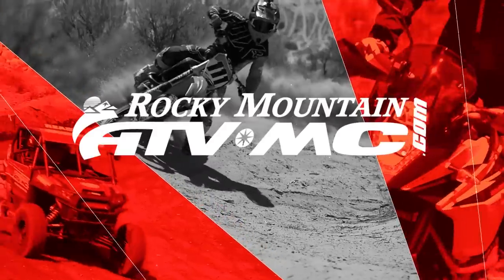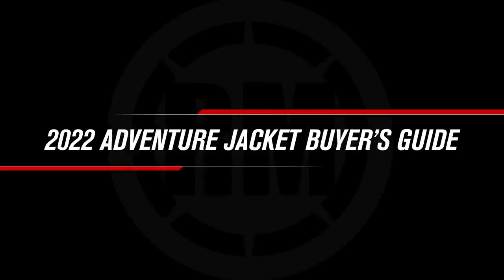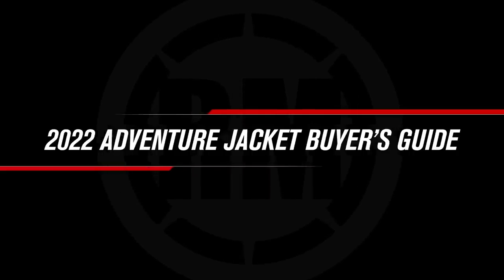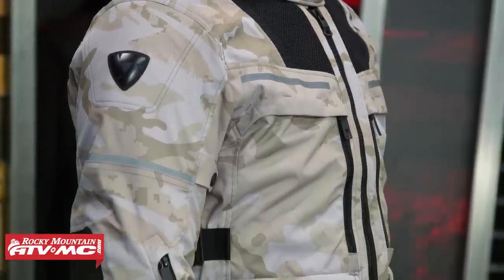Hey, what's going on everyone? This is Chase at Rocky Mountain ATV MC, and welcome to our 2022 Dual Sport and Adventure Jacket Buyer's Guide. Thank you so much for checking in. If you are shopping for your next Dual Sport Adventure jacket, we're here to help you out today. We're going to go through and show you five really good options that could be awesome for Dual Sport Adventure as well as touring riding.